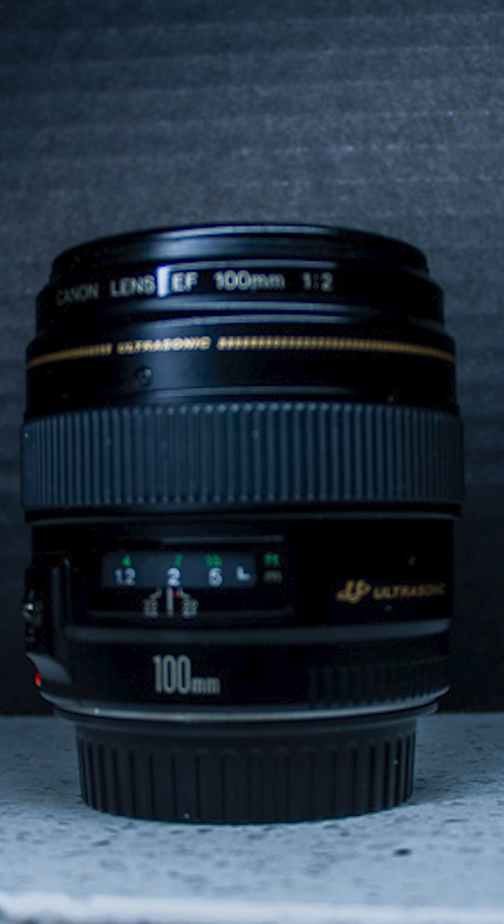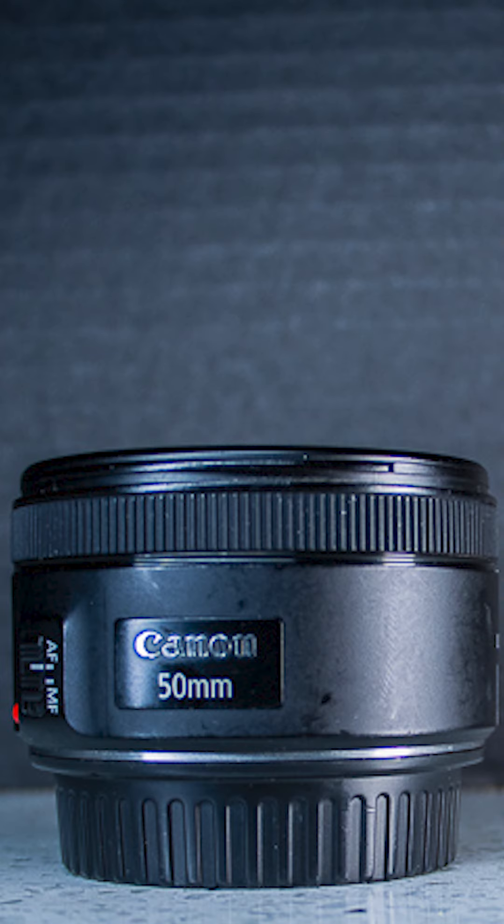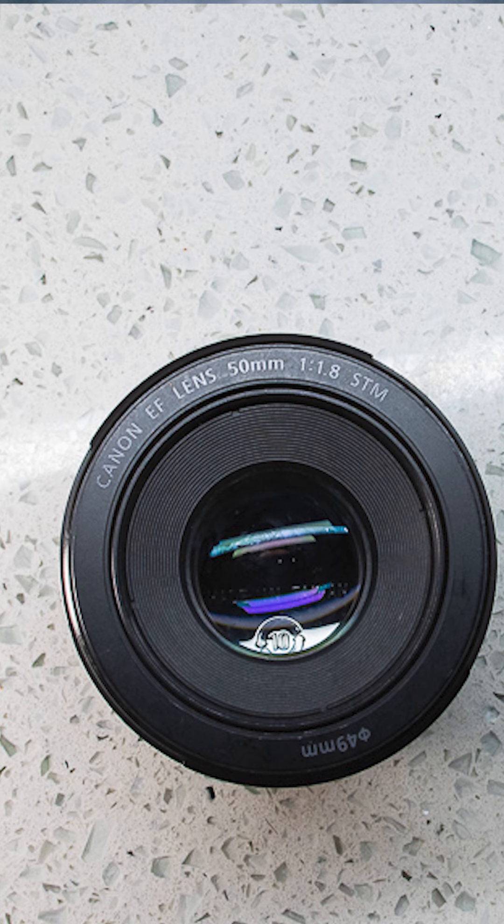Your question is: what makes one lens faster than another? Perhaps your question might also be: which lenses are considered the fastest? Either way, allow me to answer that for you. Any lens with an aperture or f-stop of 2.8 or lower is considered a fast lens.